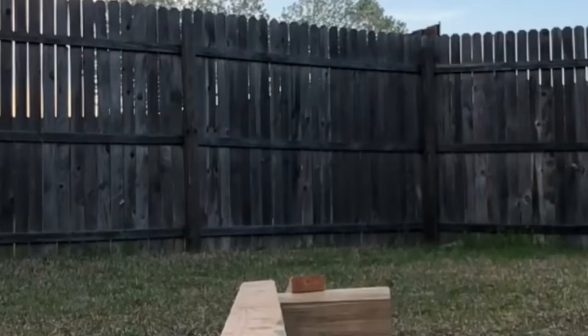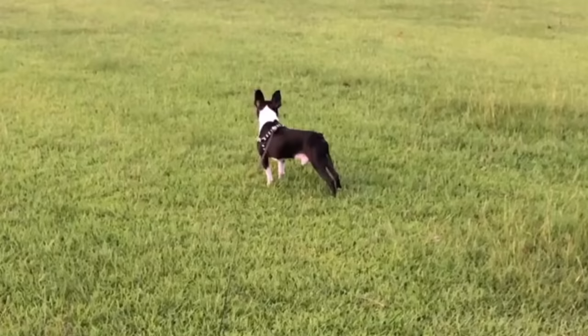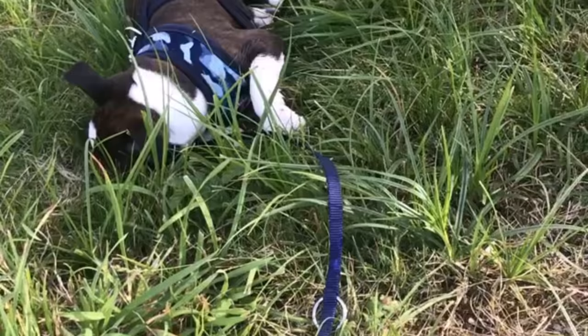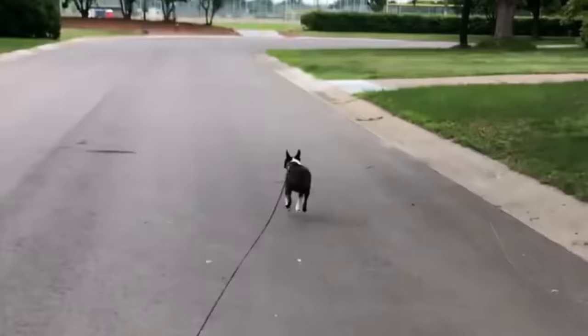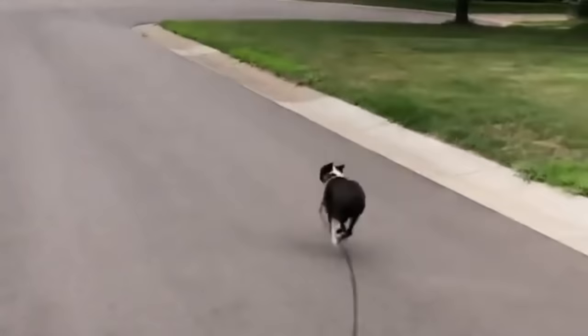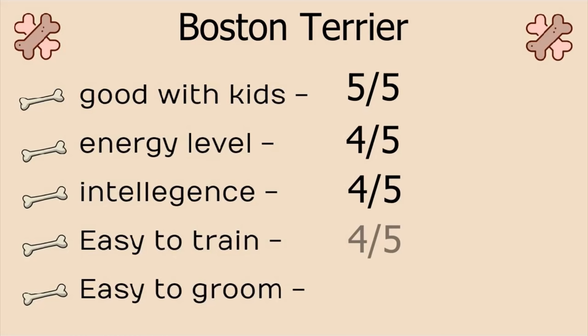And finally, number 10, Boston Terrier. They were originally bred to be fighting dogs, but today they are gentle, affectionate companions. With tuxedo-like markings that earn them the nickname American Gentleman. Boston Terriers tend to be fantastic with kids. Although they are bright and charming dogs with a low maintenance coat, they are prone to a few health problems. Stats: Good with kids, 5 on 5. Energy level, 4 on 5. Intelligence, 4 on 5. Easy to train, 4 on 5. And easy to groom, 5 on 5.